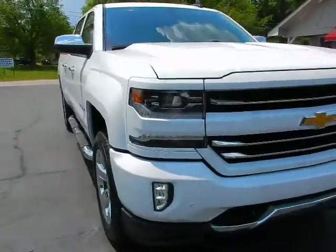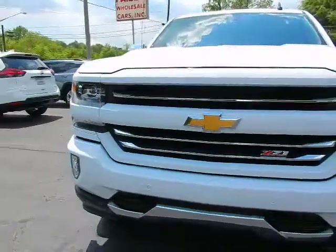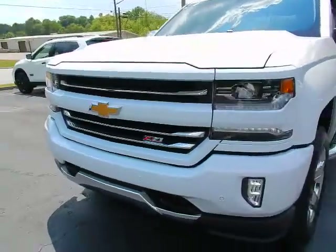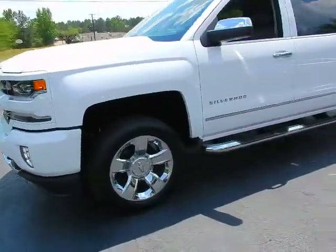Around front: LED daytime running lights, LED headlights, LED fog lights, and a body-color grille. This vehicle does have a leveling kit added to it.